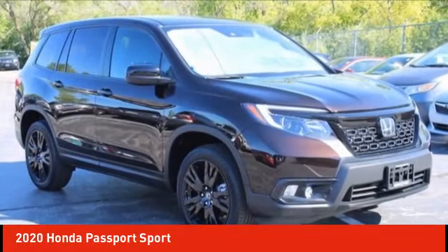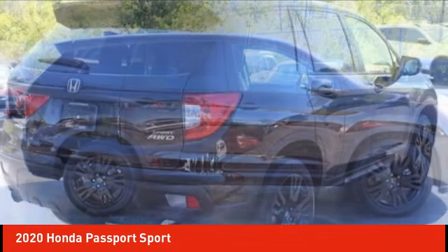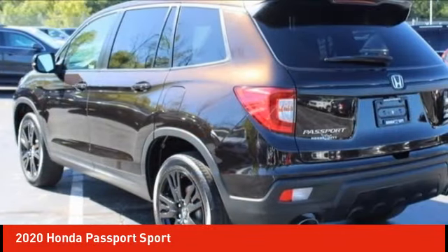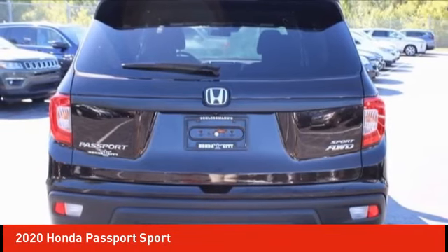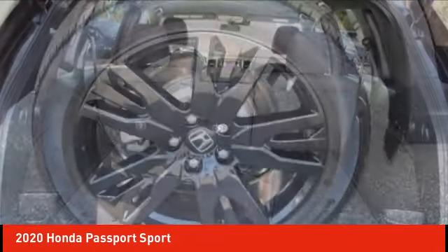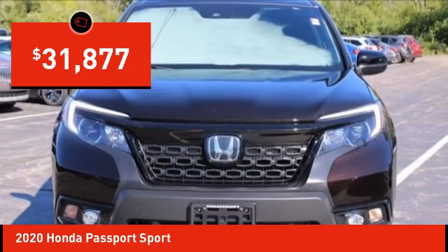Take a ride in the 2020 Passport. This compact SUV from Honda is a good compromise of size and comfort. The compact design lets you maneuver well through heavy traffic while still having ample space to carry most anything you need. The Passport gives you the comfort of Honda reliability and quality and is priced below $35,000.